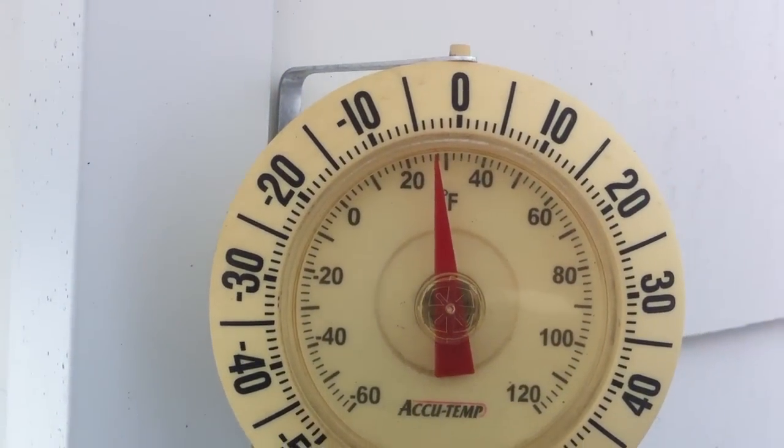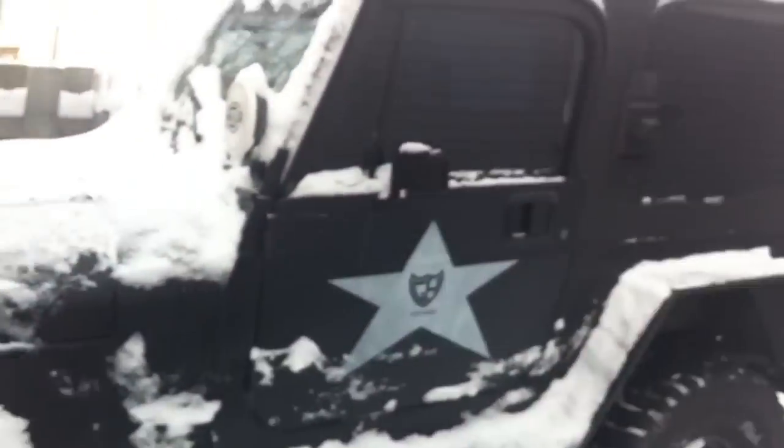Holy crap, today's not bad. Look at this. That's probably why I'm getting out of the house doing something.